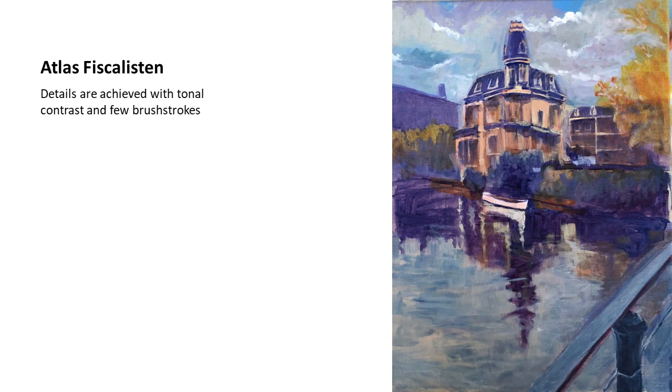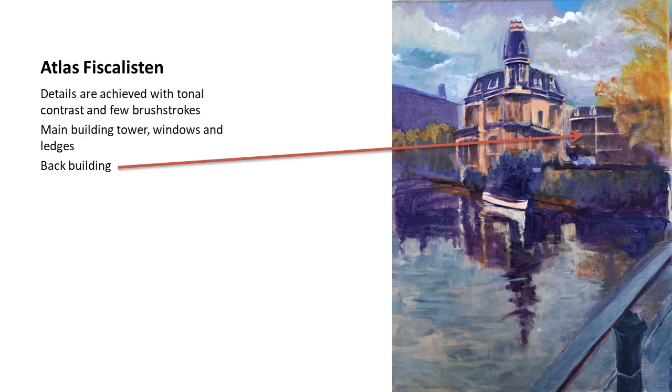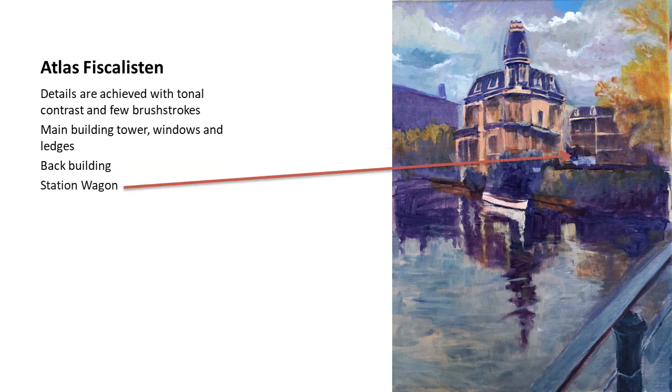Then I started working more on the details. The important thing is that details are really not done with a fine brush — as you saw, my brushes are generally large. It's just dabs of color; the important thing is contrasting tonal values and using few brushstrokes, which gives the impression of windows or ledges and a sense of shade that I didn't really have on this overcast day. I also started putting in the station wagon, which was in shade. It was a white station wagon, but it provides a little sense of perspective and scale.